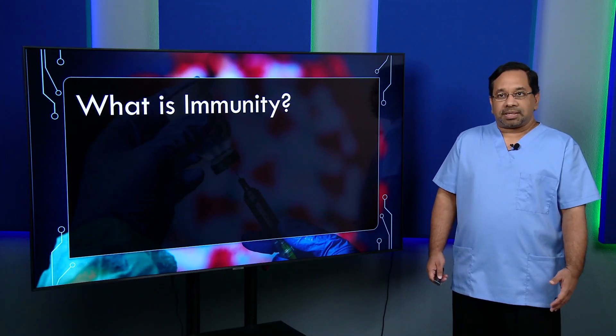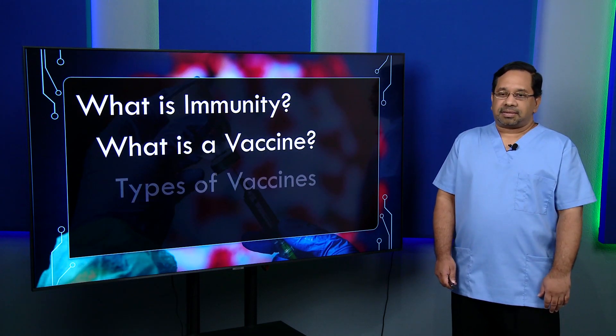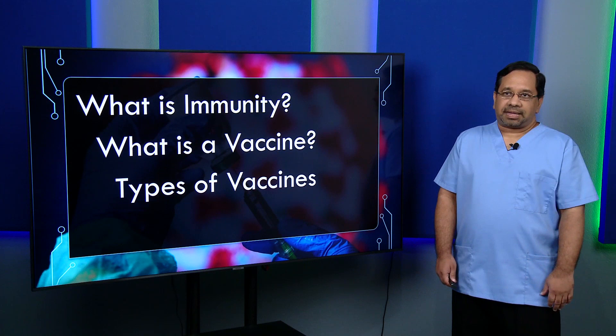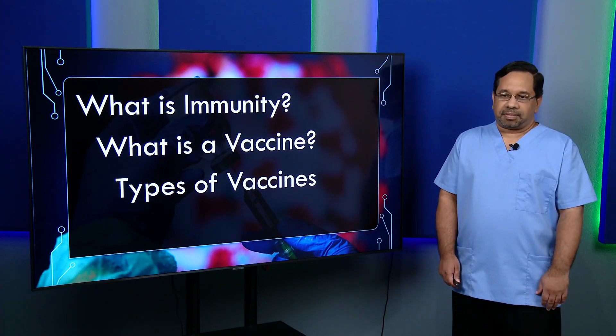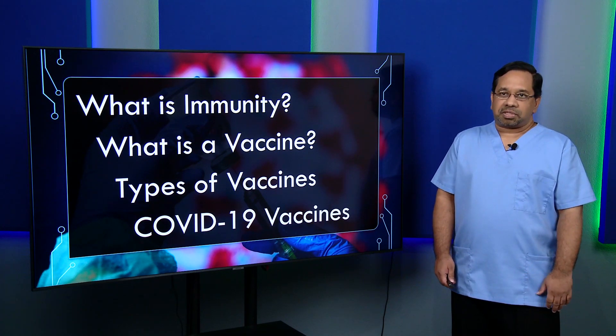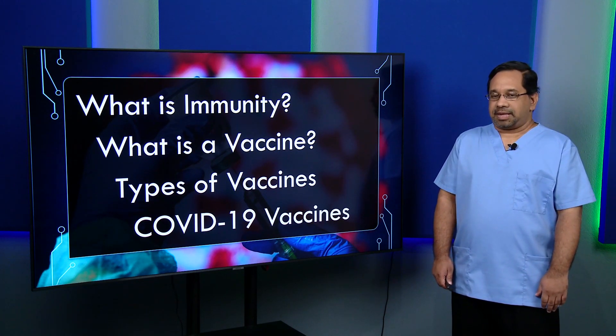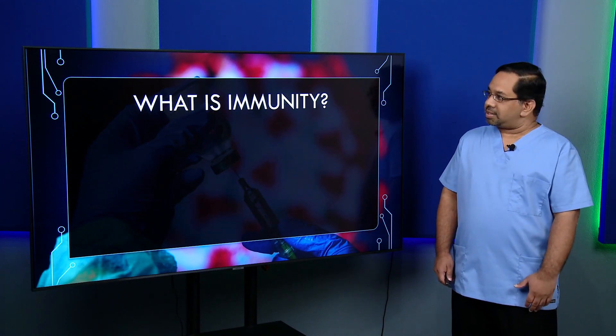As we look into our discussion on the COVID-19 vaccines, there are a few questions we would like to answer. The first one: what is immunity? Then we'd want to know what is a vaccine, what are the types of vaccines available, and the types of technology used to make them. Let's look at our first question: what is immunity?